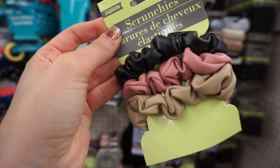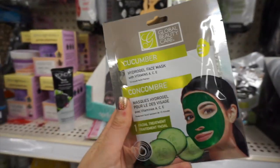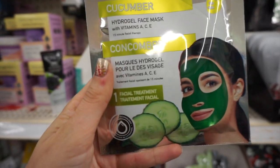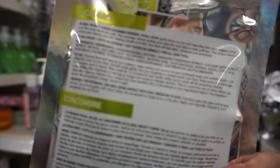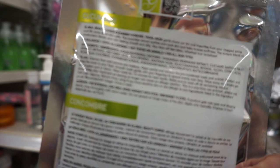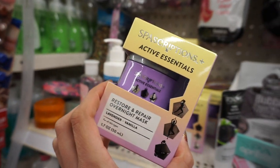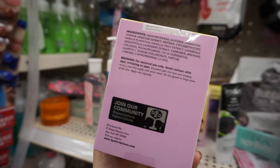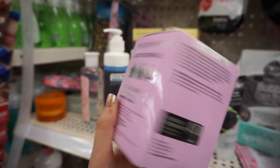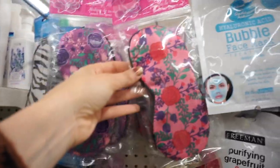They also had matching sherpa scrunchies — I think these came out last year and they are just the coziest best winter scrunchie ever. They even had matching leather scrunchies, plus mini leather scrunchies that came in a pack of three. In the beauty and skin section I found the Global Beauty Care cucumber gel mask — I really like this brand. They also had tons of restore-repair overnight lavender and vanilla masks, and really fun satin sleeping masks.